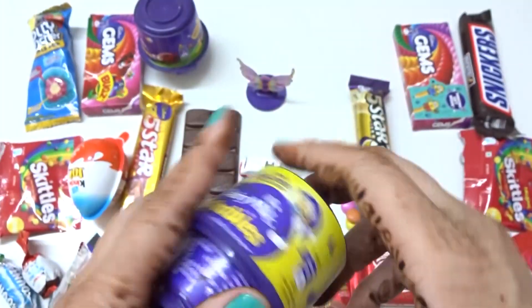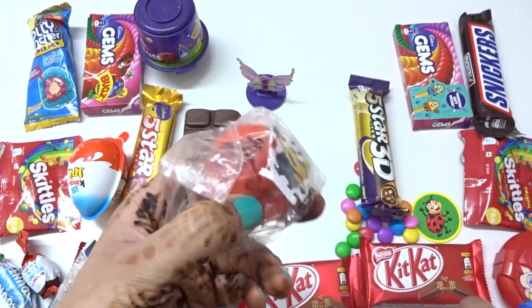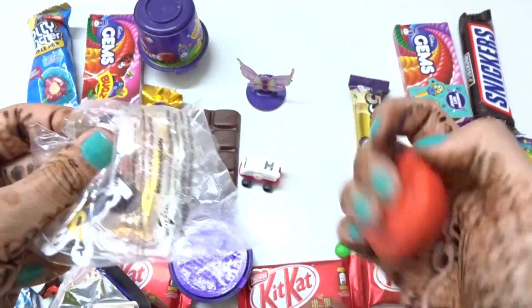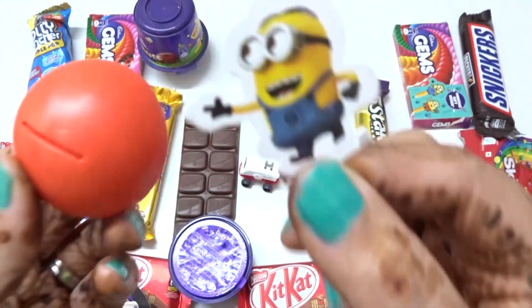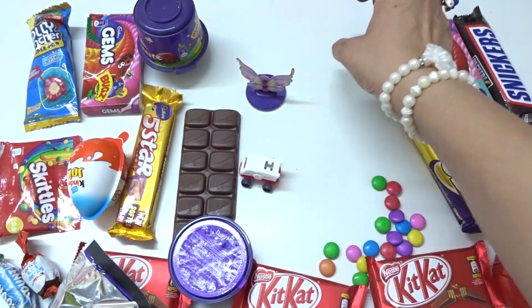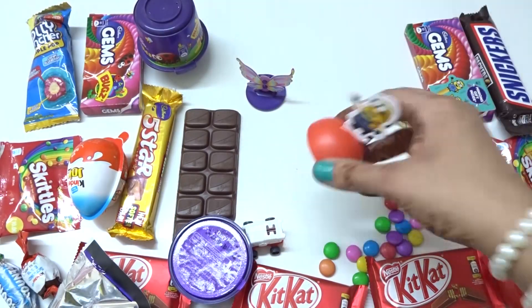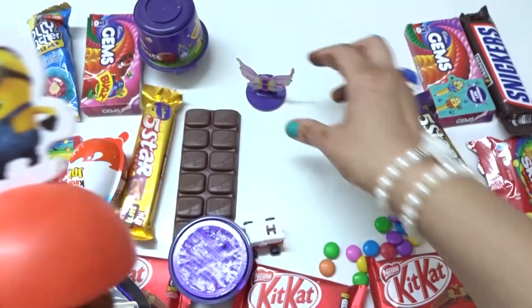Let's open this one. Chocolate. Chocolate. Chocolate star. What are you making? It looks like a car. Wow. Chocolate, candy, surprise stars.